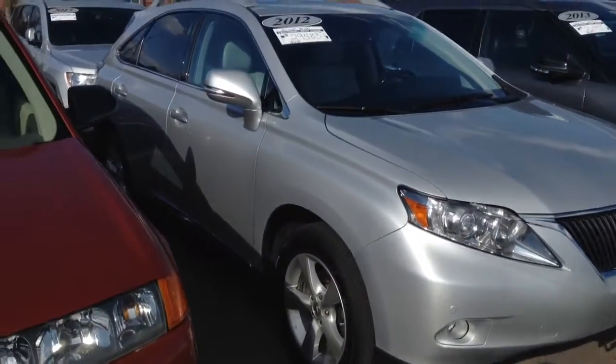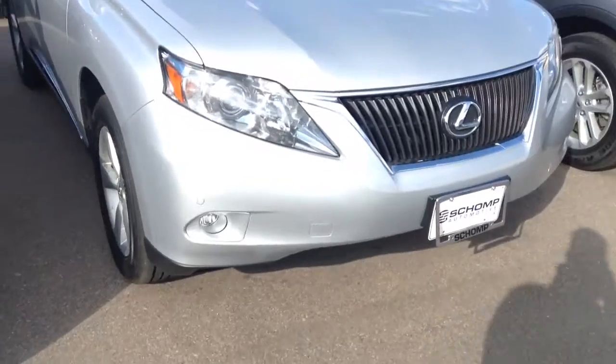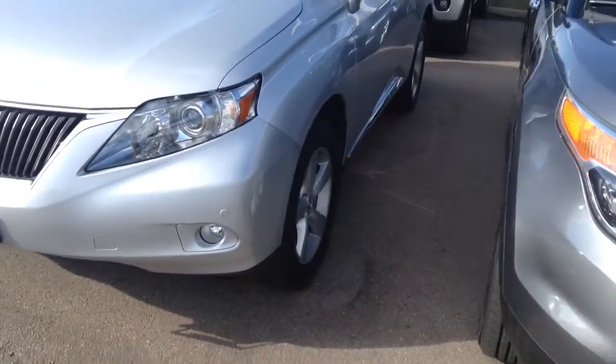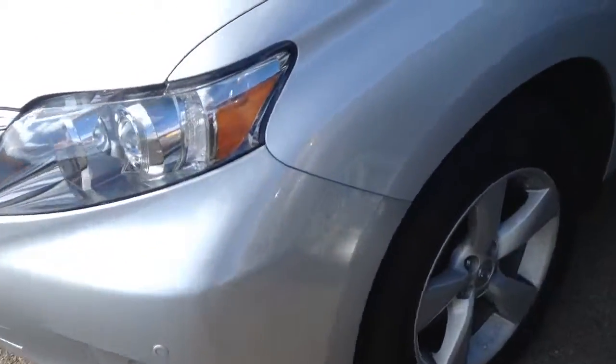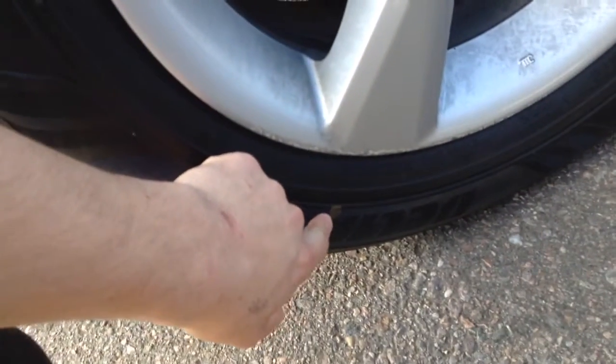Here it is. The vehicle's in great shape. Low miles for the year. Front end looks real good. The side looks good. The tires are in fact brand spanking new — you can still see the dot that they put on the tires.